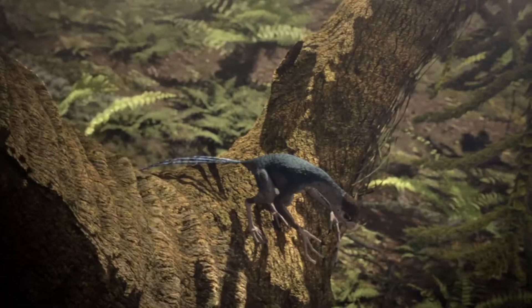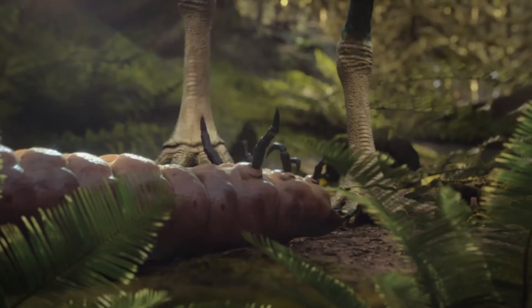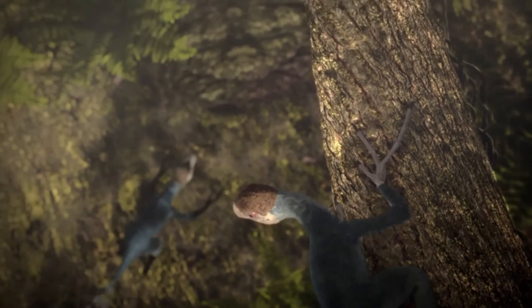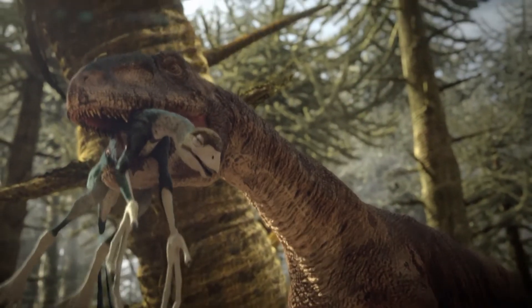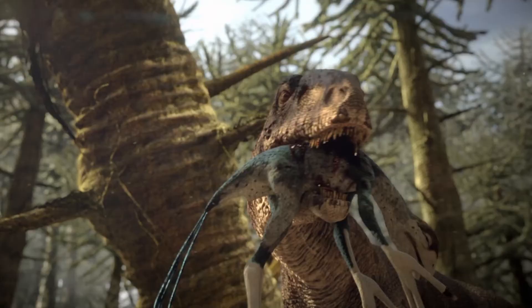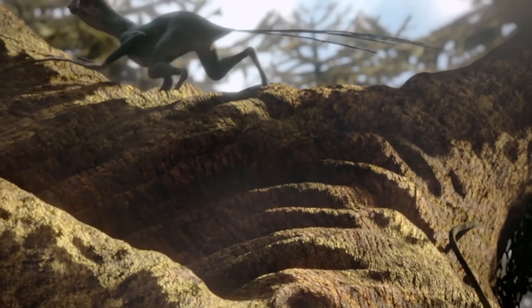Stealing among the trees is one thing. Stealing on the ground is quite another. Only among the trees can you be safe from large predators like Synraptor. On the ground, a few feathers offer no protection.